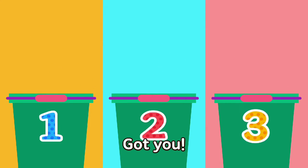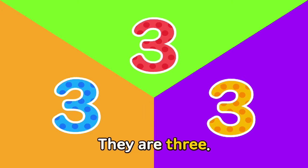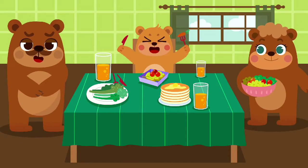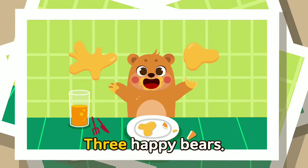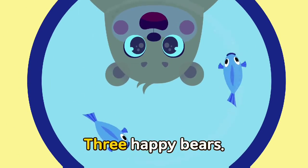Catching three squids — one, two, three. Catching three crabs. Three happy bears! Three happy bears, three happy bears.